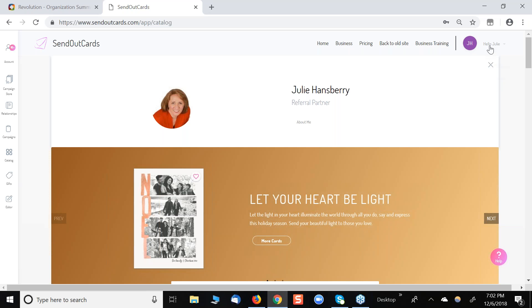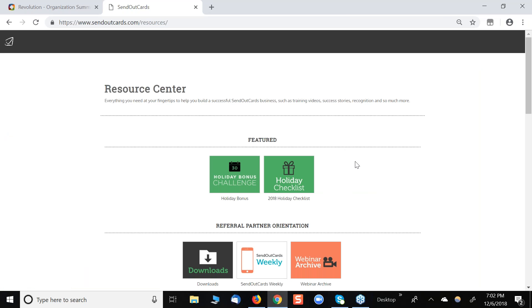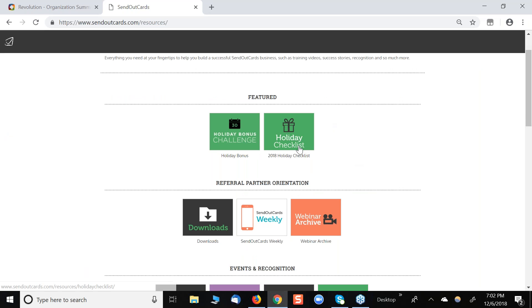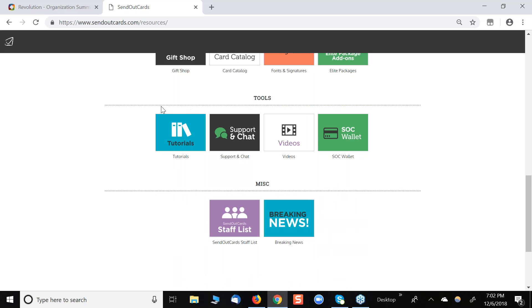I always love to point out to my new people that if I click on my name, there's a button here that says Resource Center. If I click on Resource Center, this takes me to where everything I ever wanted to know about Send Out Cards exists, including the holiday checklist, which gives you all the latest information on cutoff times for mailing your holiday gifts and cards. If you scroll down the page, there's also a really great tutorial section — a great place to come if you forget how to do something in Send Out Cards, whether it's uploading a list of people or how to send a card again.